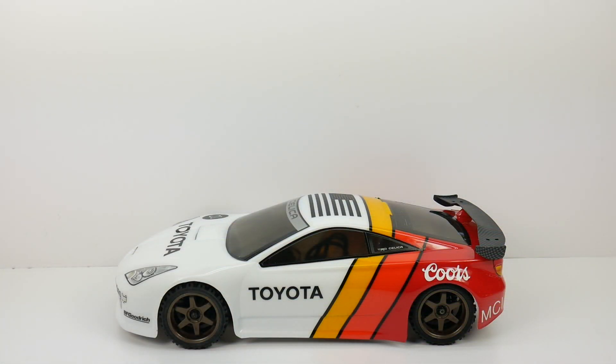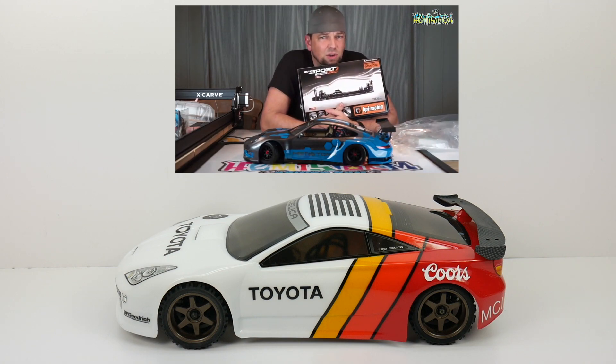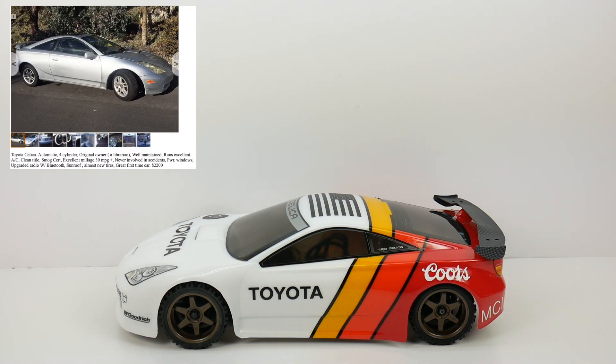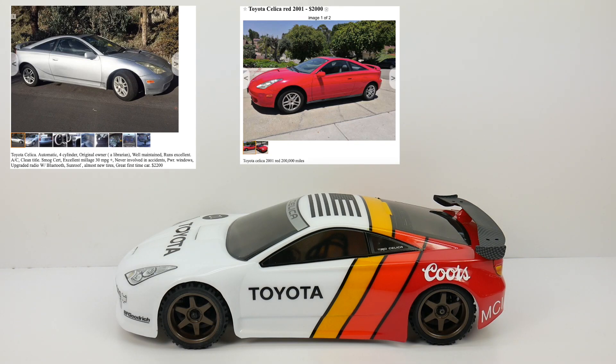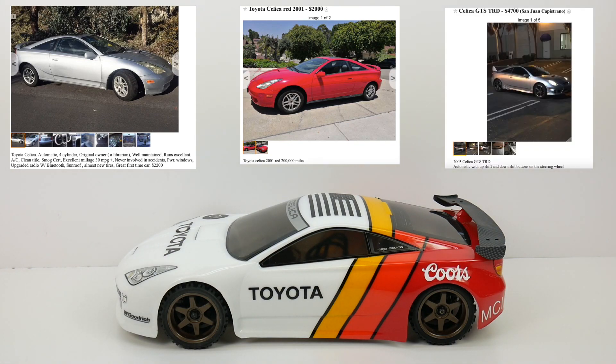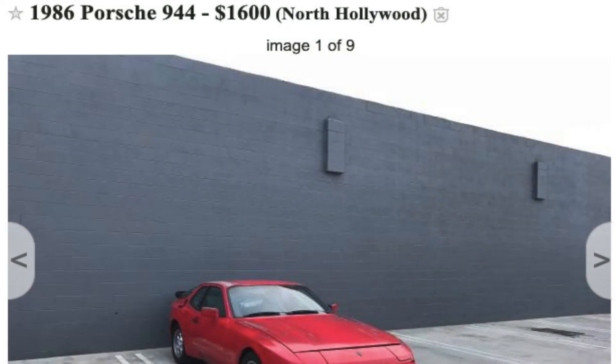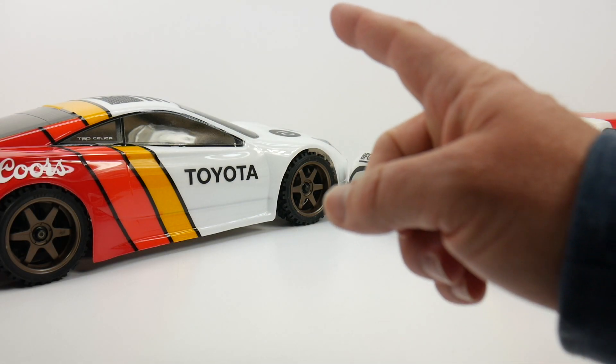Contrary to popular belief, you cannot find a Toyota Celica for $1,200 on Craigslist — because I tried. I found a librarian's one for $2,200, another in sporty red for $2,000, and a GTS TRD version for $4,700. But Chris, I was able to find you an '86 Porsche 944 for $1,600 up in North Hollywood.